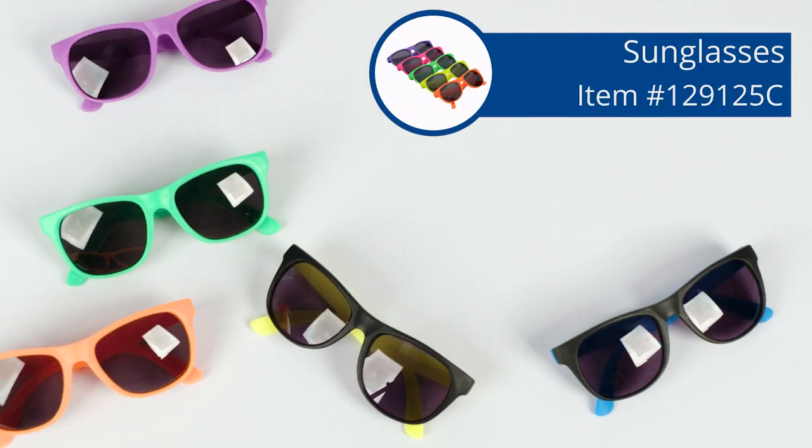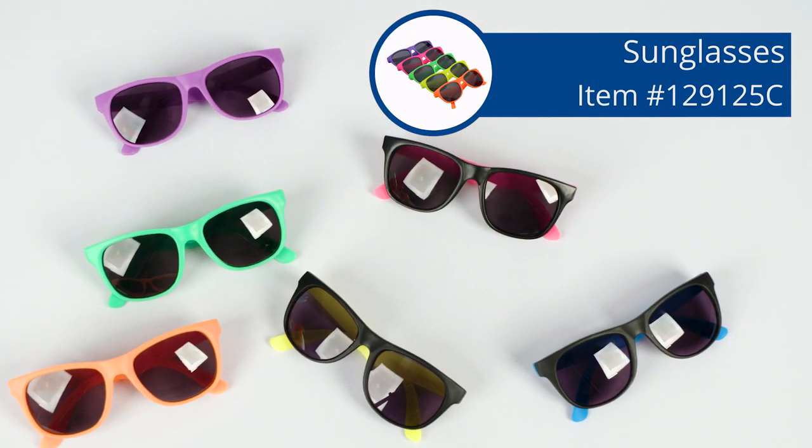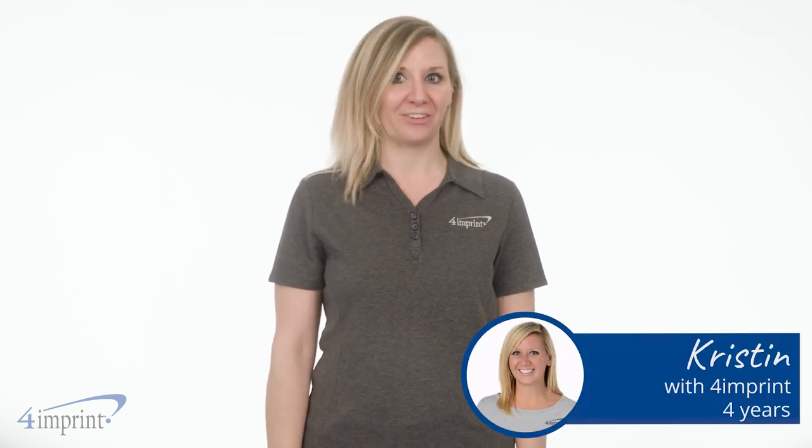This no-nonsense giveaway is sure to please at your next trade show, party, or event. Hi, my name's Kristen, and today we're checking out sunglasses.